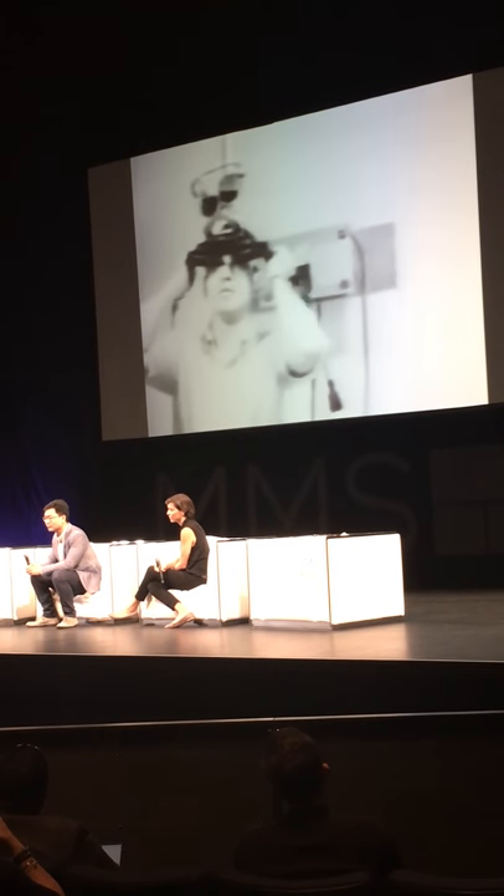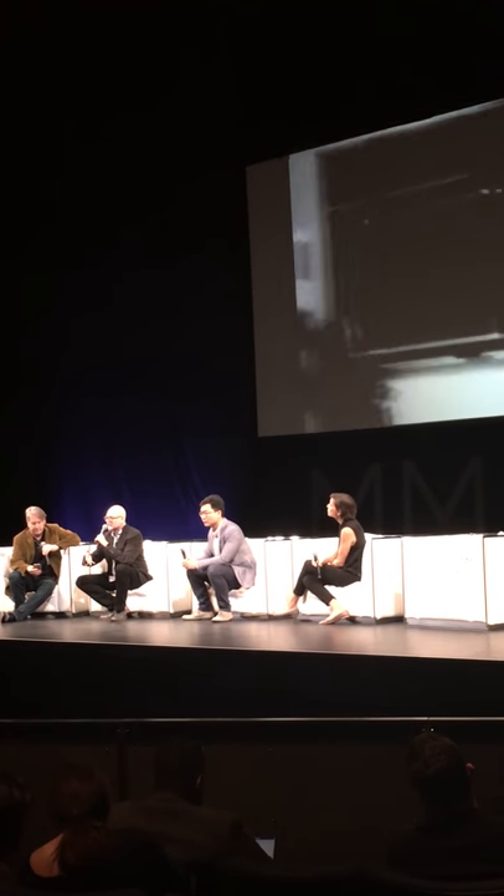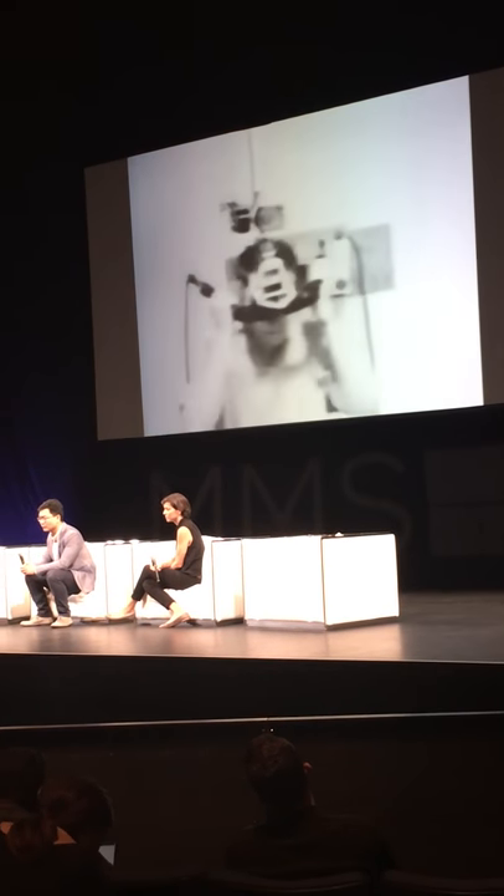This is actually probably the very first mixed reality headset. Again, this is the early 60s, with patents going into the late 50s, where this cube was generated over the room. This is called the Sword of Damocles, I believe.